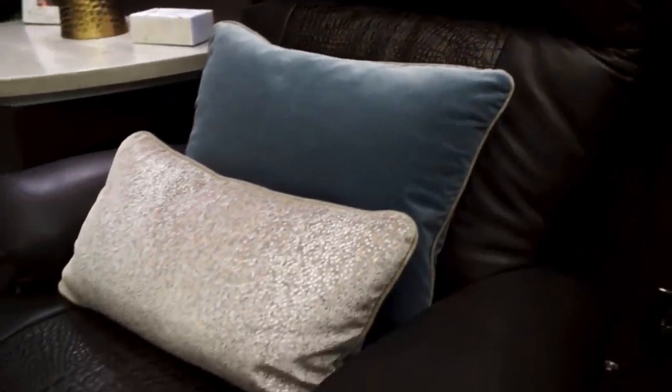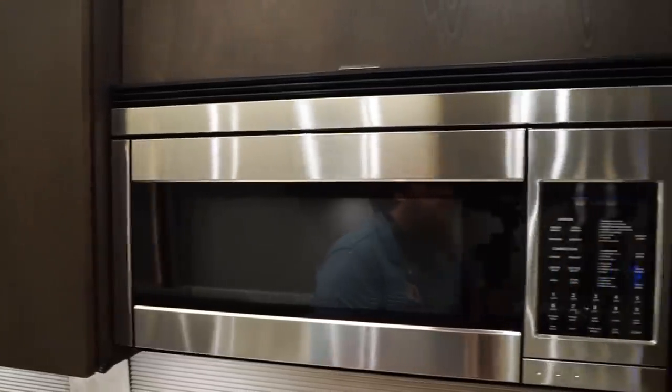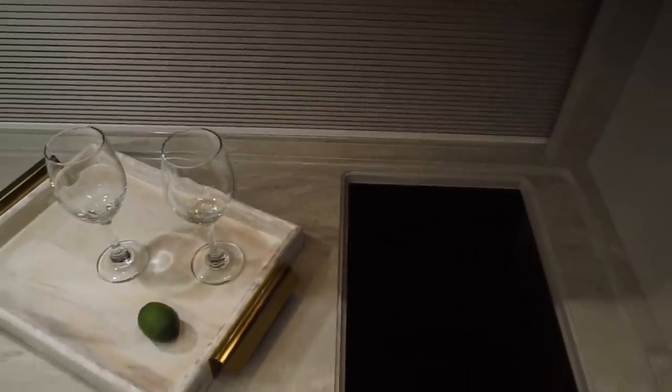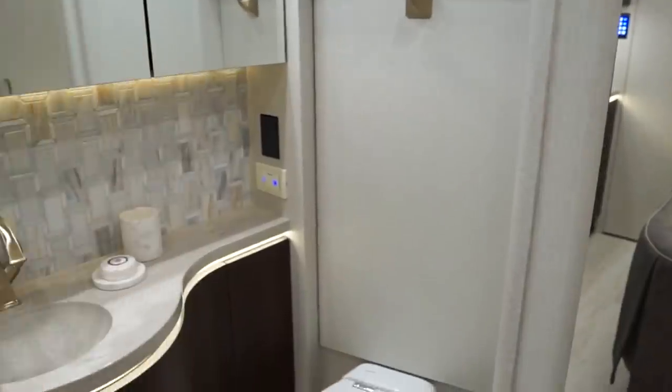Among the most notable highlights is a custom-built sleeper sofa, porcelain tile flooring with underfloor heating, sub-zero fridge, Fisher & Paykel microwave, GE convection oven, homemade glass sinks, a large shower, and a full bath.